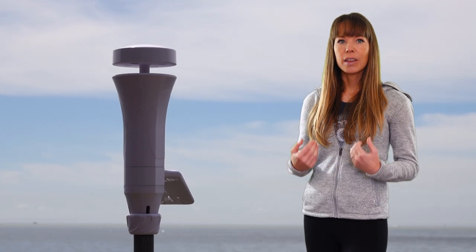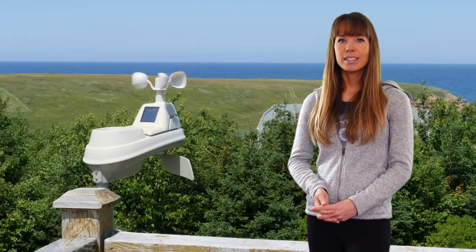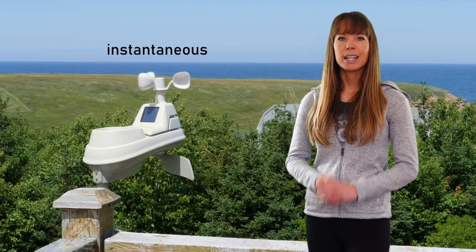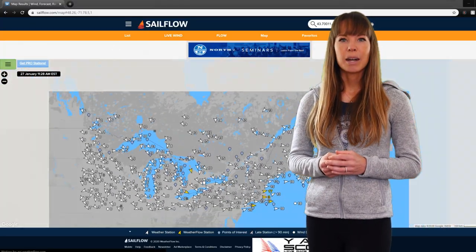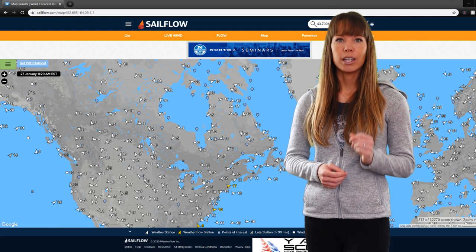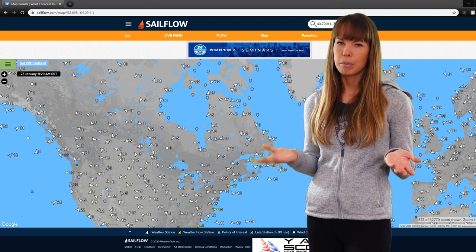Smart weather stations, like the one that we use, use a 1-minute average. A lot of other private stations use rapid-fire when reporting wind speeds, which means they report instantaneous wind speed at that very moment. The point is that when you're looking at a map of real-time stations, a lot of them are using different averaging intervals, so the numbers on the screen are not an apples-to-apples comparison.